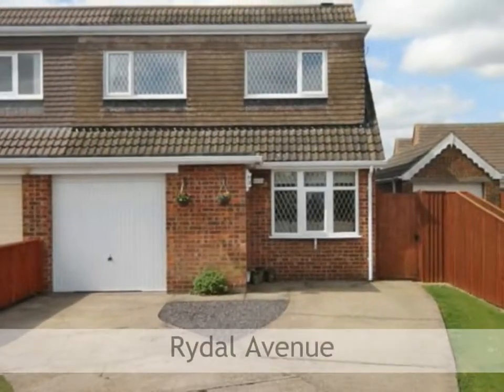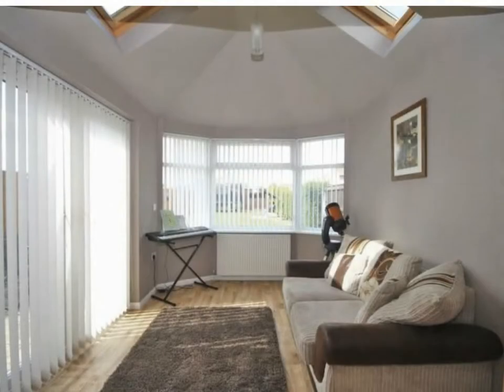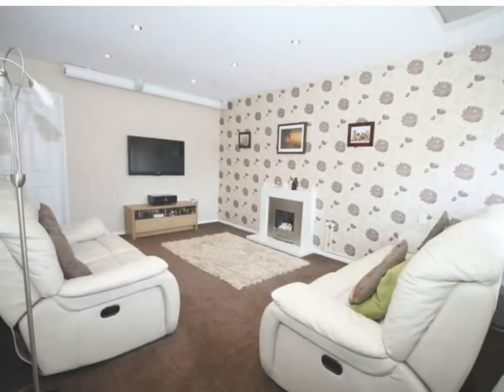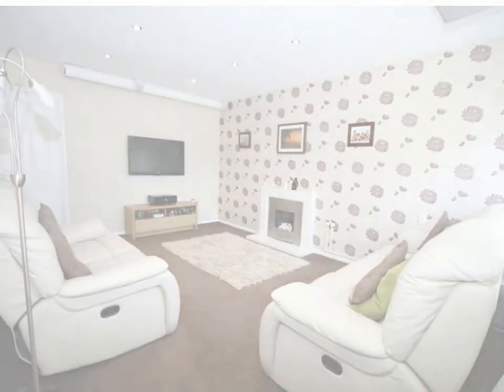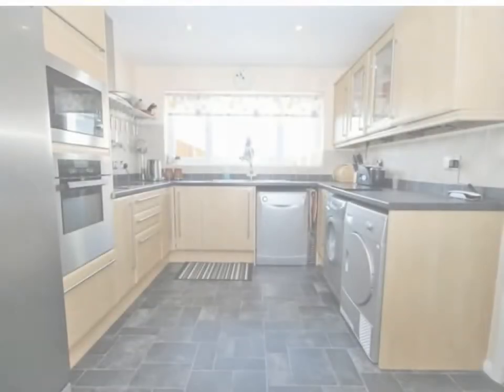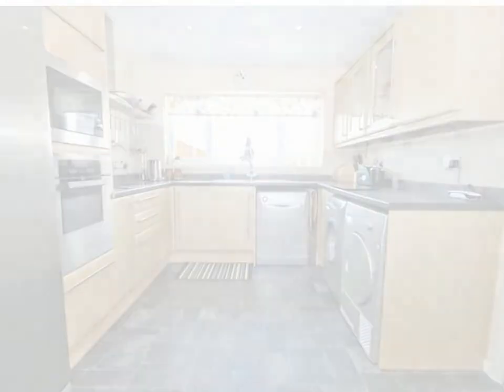Lying close to local amenities and bus routes and situated in a popular residential area is this deceptively large and extended four-bedroom semi-detached house. Situated on a larger than average south-westerly facing plot, this lovely family home has benefited from not one but three tastefully and thoughtfully added extensions over the years, resulting in a large family home fit for purpose.